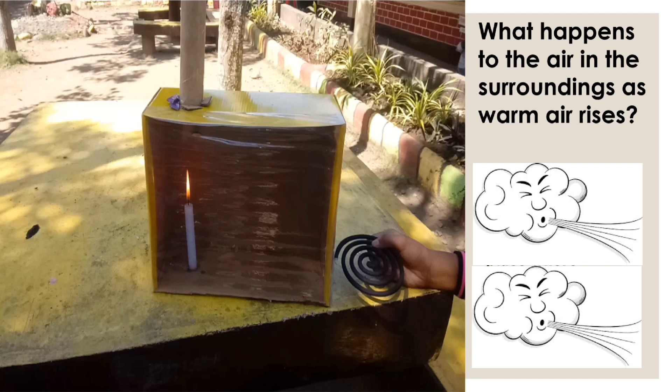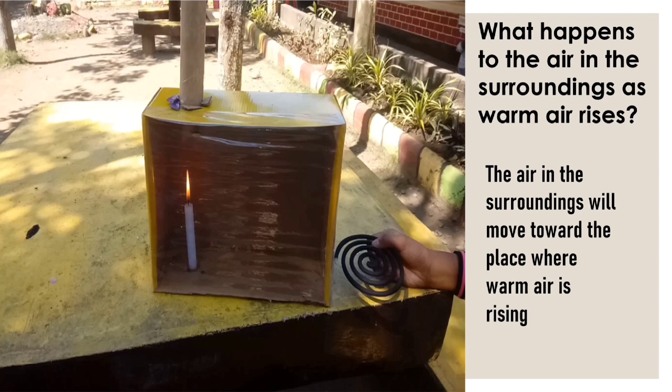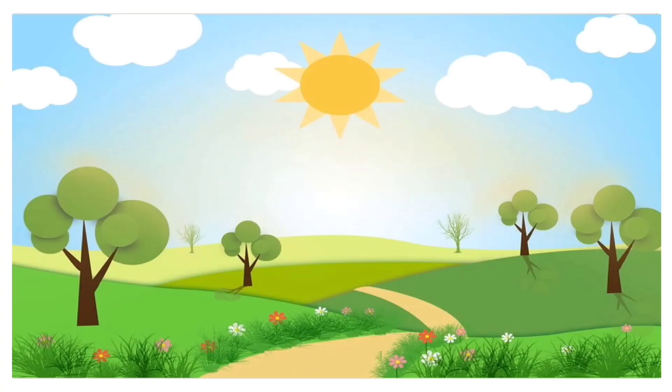Therefore, what happens to the air in the surroundings as warm air rises? That's right — the air in the surroundings will move toward the place where warm air is rising. Let us now relate what happened in the activity to what happens in nature. During the day, the surface of the earth becomes warm because of the sun. Some parts of the earth will warm up more quickly than others. The air above the warmer surfaces will also become warm, and just like in the activity, it will rise. The air in the surroundings moves toward the place where warm air is rising. This is the other concept you need to know: air moves toward the place where warm air is rising.